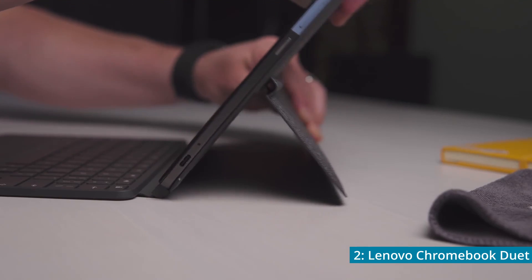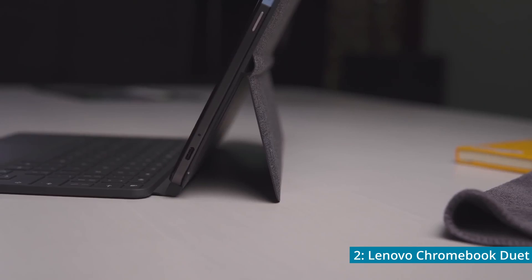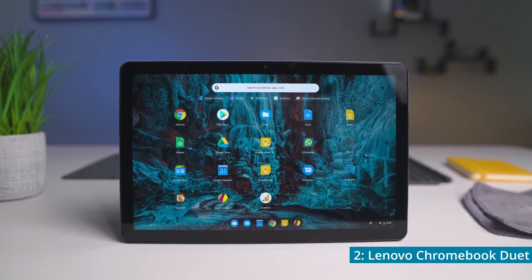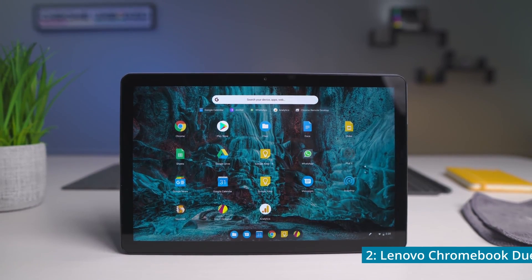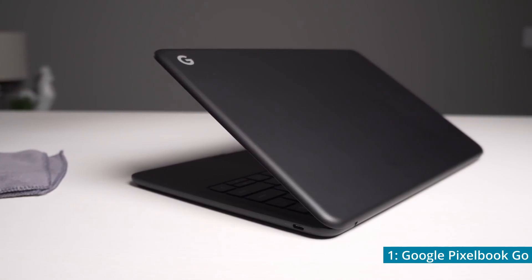The detachable keyboard will also be perfect for those who are looking to use their Chromebook as a tablet without the keyboard getting in the way. However, if you prefer the regular laptop style of Chromebook, you do not want to miss the upcoming Chromebook on this list. Number 1, the Google Pixelbook Go.